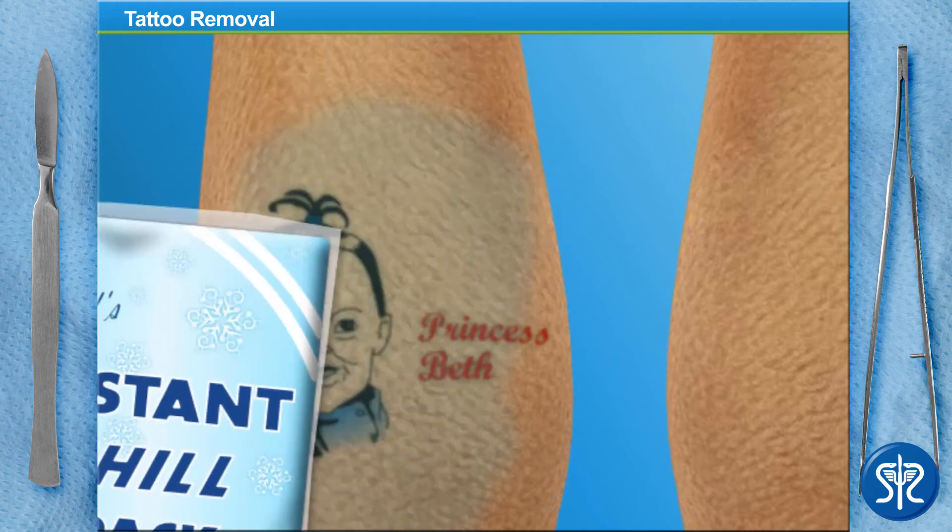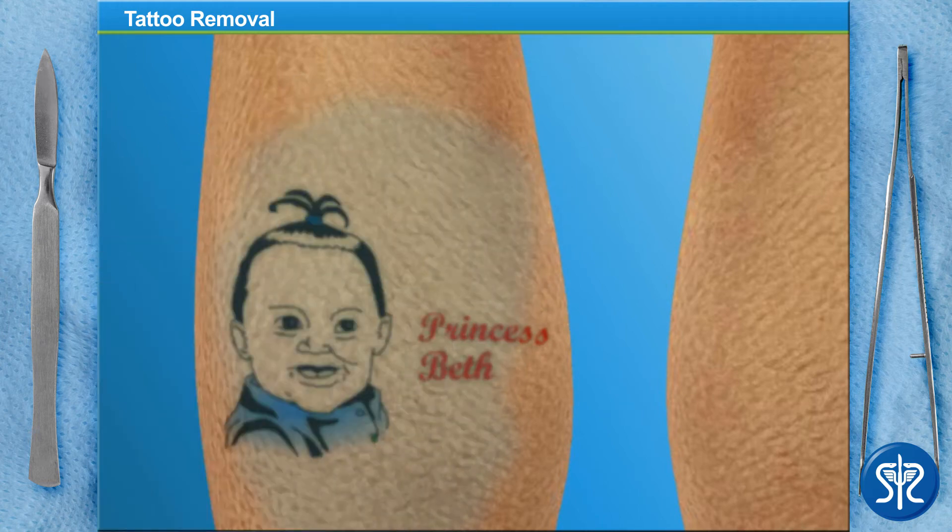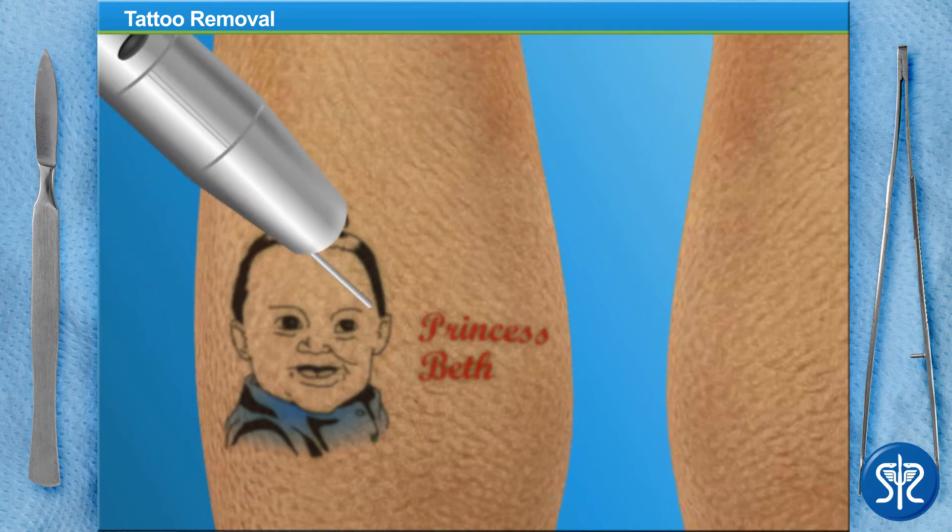That will do! Now we need to use the laser to fade the tattoo. Different types of lasers react with certain colors of tattoo ink. One laser might work perfectly for reds and oranges, but not so great on greens or black. So we'll use a variety of lasers to get the desired result. To help relieve some of the pain associated with the procedure, we'll also use a machine that blows icy cold air on the area being treated.